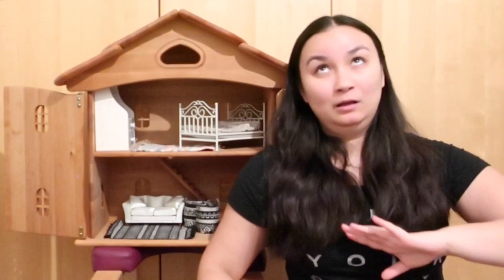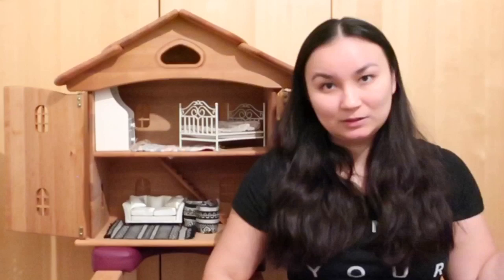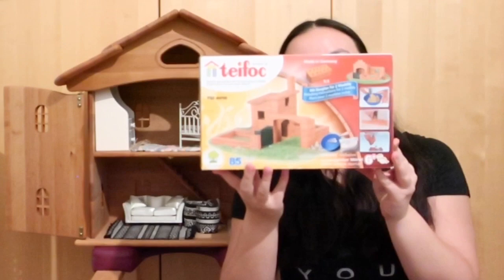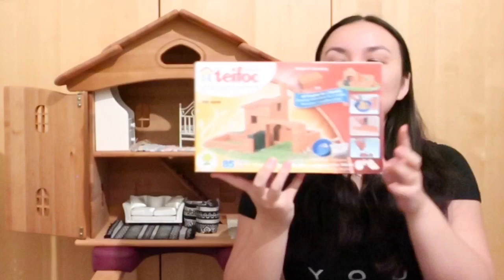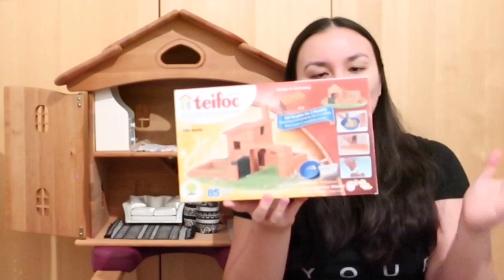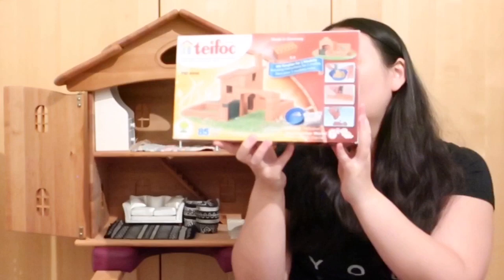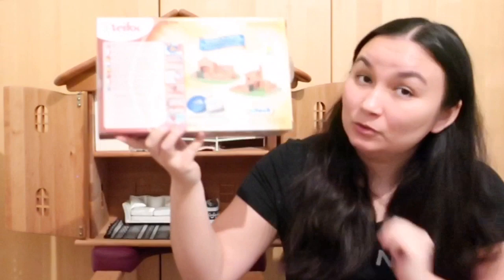I'm going to finish really quickly with the presents from mommy and daddy and then move into the Santa presents. Another building toy — this could seem repetitive to some people, but this is one of Riley's favorite, favorite, favorite ways to play. This is by the brand Tfoc — I'm not sure how to say it — but this is so cool. These are real bricks — like regular brick material. It's quite a heavy box for the size, and it comes with cement and some ideas for what you could build.